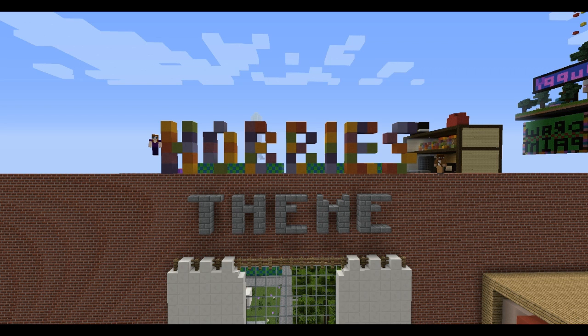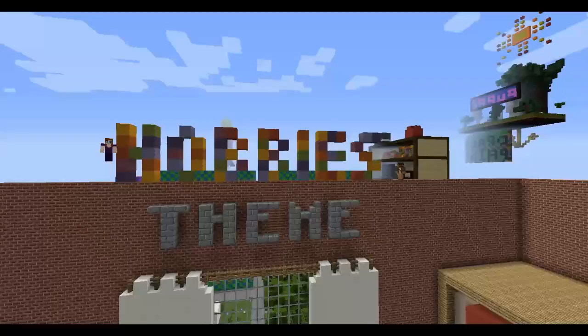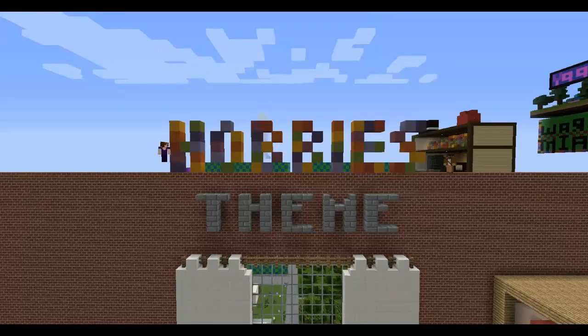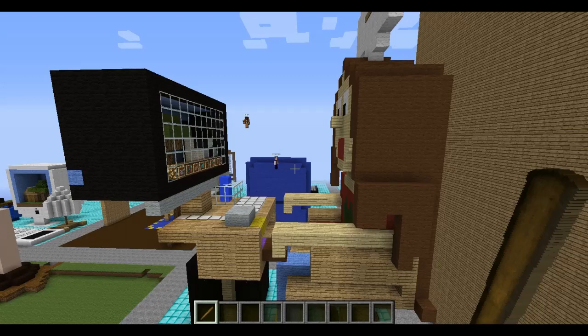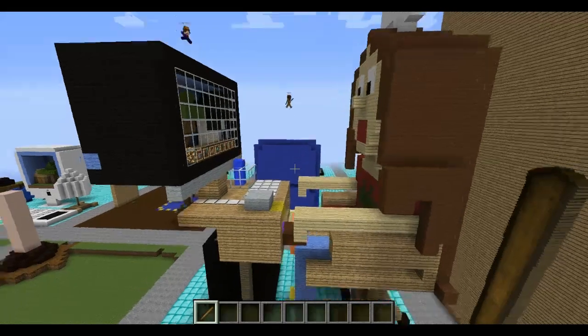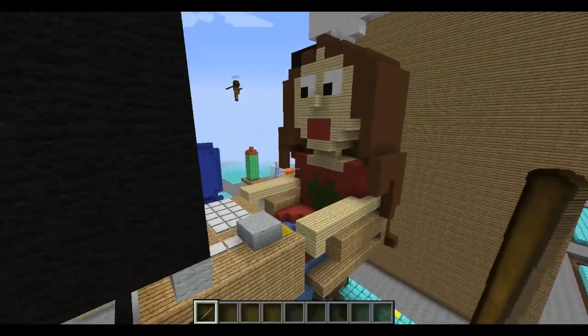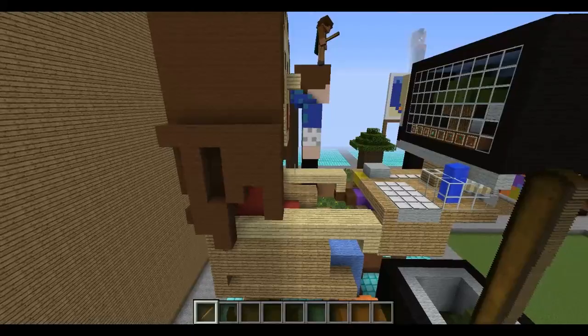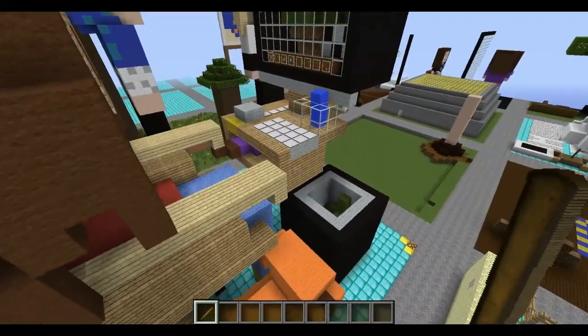Hello guys, welcome to your theme builds. This week's theme is hobbies. I am here with Piper and Boz is also here with us. Let's get straight to the builds. Our first one is by Leah Lily, and I'm going to say this is Leah sitting at her desk or chair on her computer playing a game that we all are very familiar with — Minecraft.